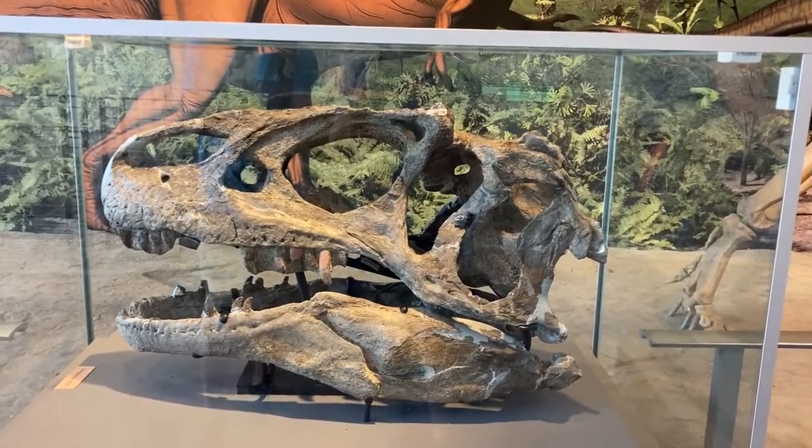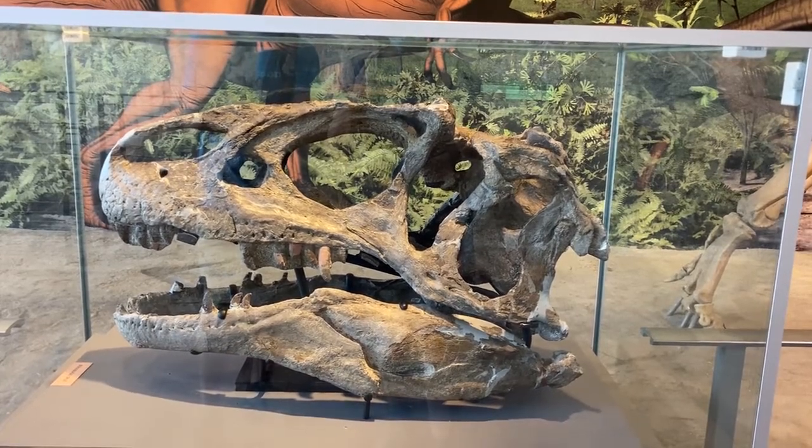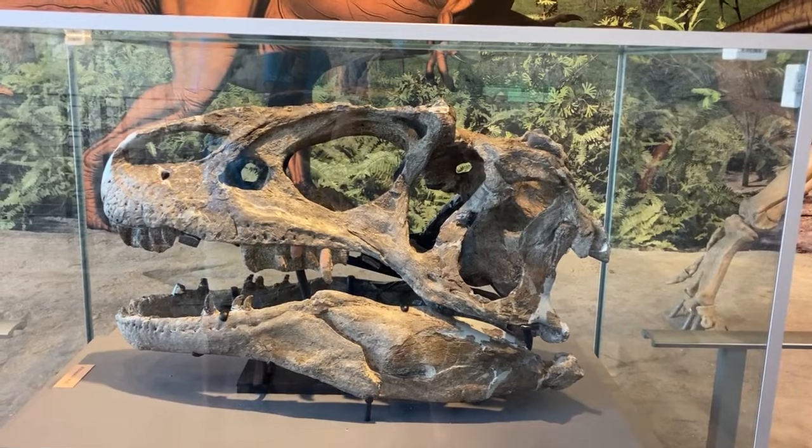This is an Allosaurus skull — one of the best preserved Allosaurus skulls, or dinosaur skulls, ever discovered.